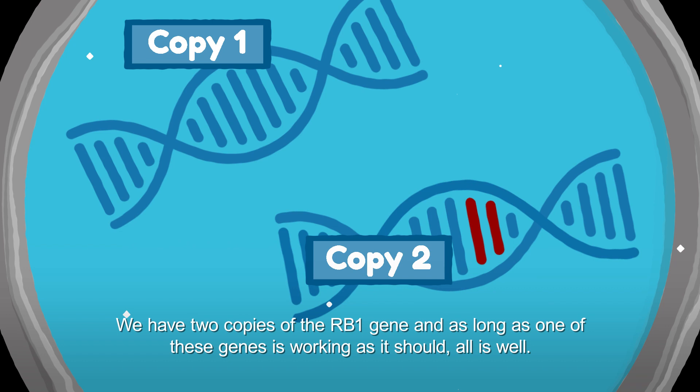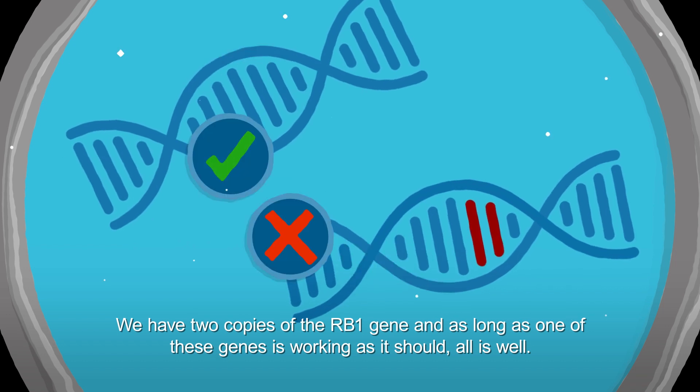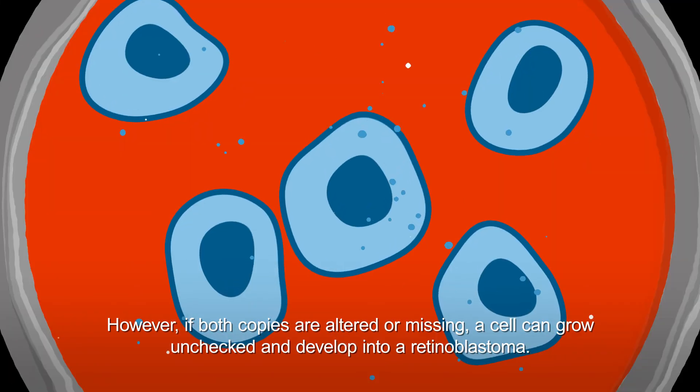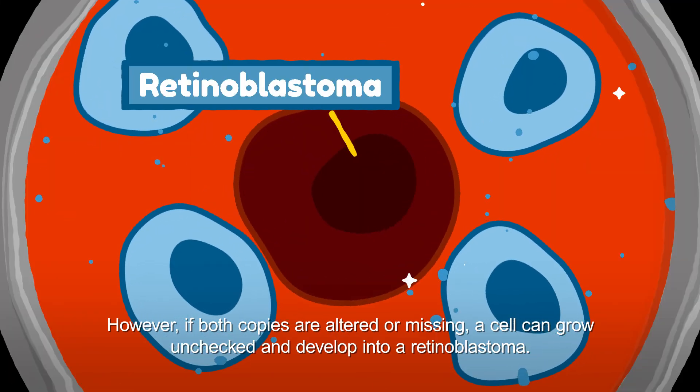We have two copies of the RB1 gene, and as long as one of these genes is working as it should, all is well. However, if both copies are altered or missing, a cell can grow unchecked and develop into a retinoblastoma.